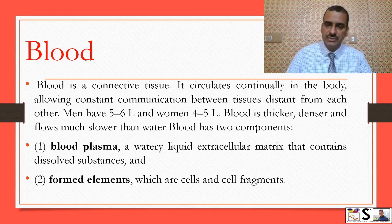Blood has two components — we can say blood is made up of two parts. One is liquid and one is solid. The liquid part is known as blood plasma, which is a watery liquid extracellular matrix that contains dissolved substances. The solid part — formed elements — involves cells and cell fragments.